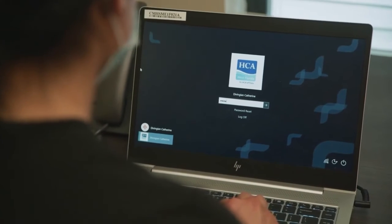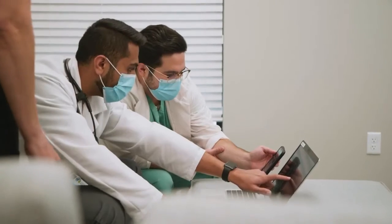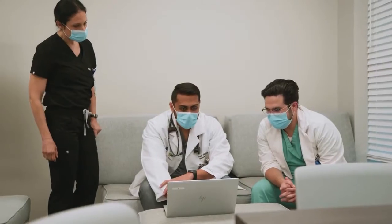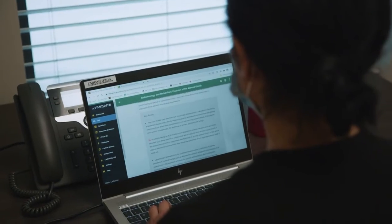I also really enjoy that we are being integrated more and more into our GME medical resident program as well. We're rounding with the residents, we are providing education to them, and that really promotes the interprofessionalism that healthcare is moving to, which is something that I really appreciate.